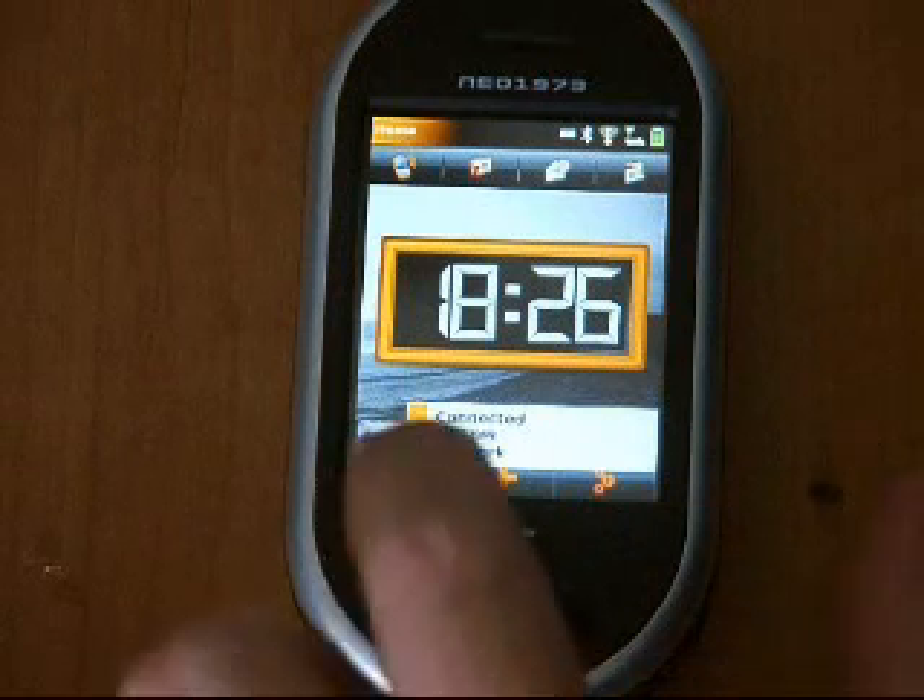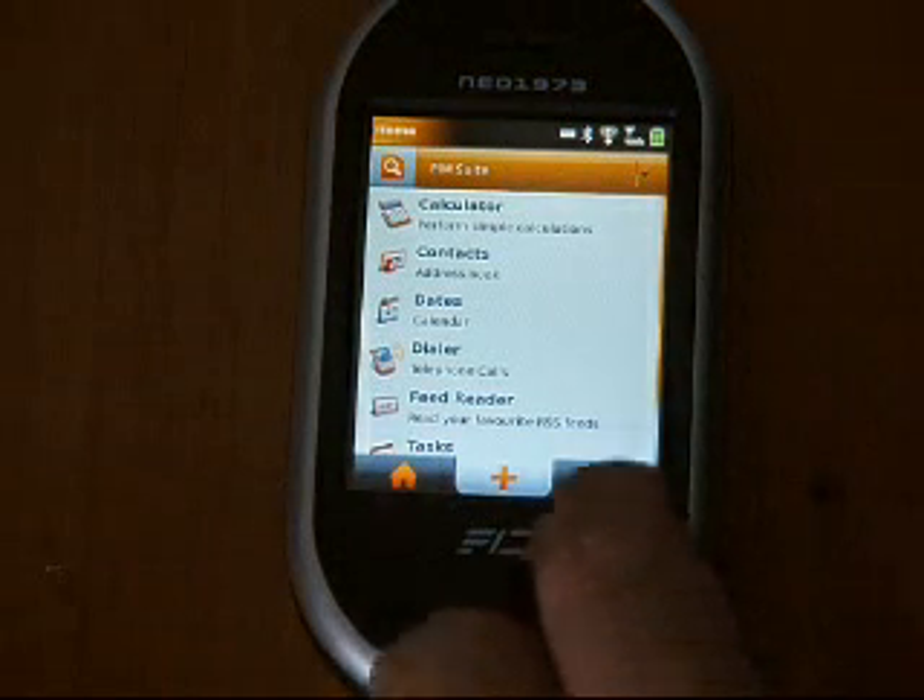But before I get that going I had to do a few things. You can see here I've installed the latest version of the OpenMoco software on the Neo.